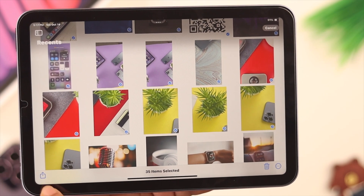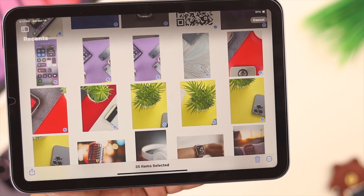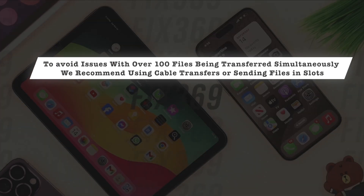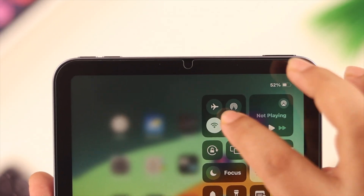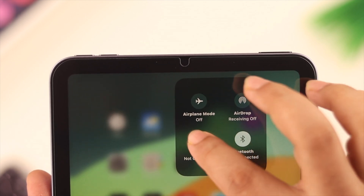Just a little heads-up before we begin: if you're trying to transfer more than 100 files at once, this might happen. We recommend you either use a cable transfer or try to send the files in slots or in chunks.